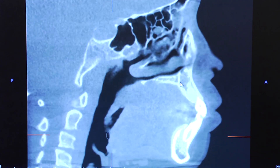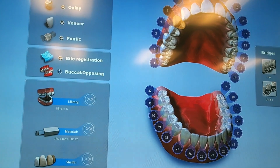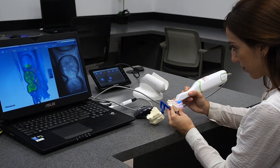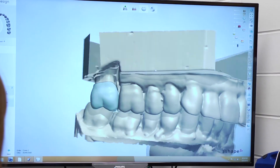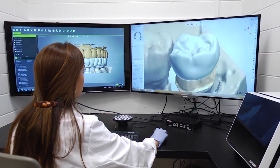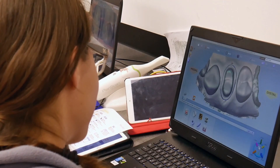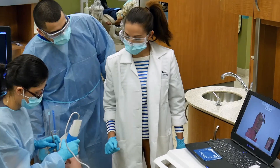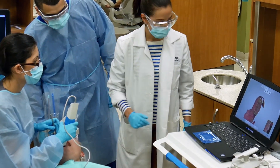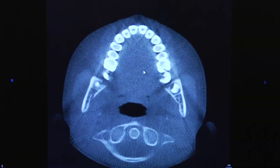Dentistry is an ever-growing field and UIC strives to implement the latest advancements in their dental education programs. Our digital training labs and clinics are equipped with computer-aided design and milling technologies. Students are taught how to use these CAD-CAM technologies in their first and second years of dental school, and are then able to apply these techniques and technologies when treating patients in their third and fourth years. UIC also offers training in reading and interpreting both 2D and 3D diagnostics.